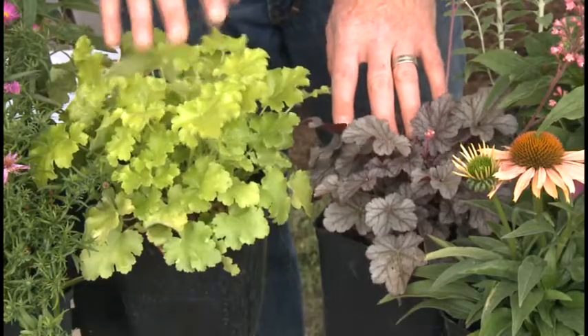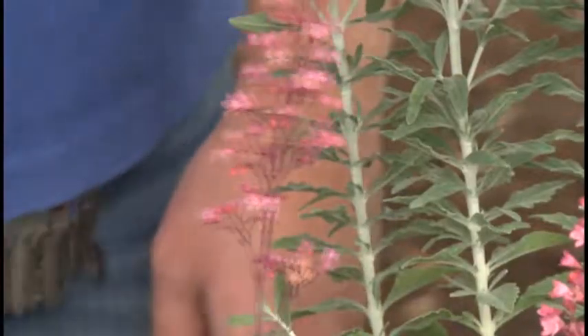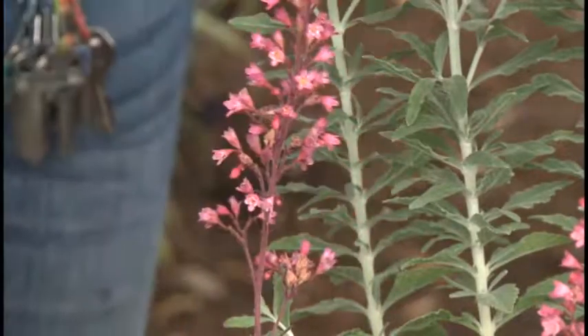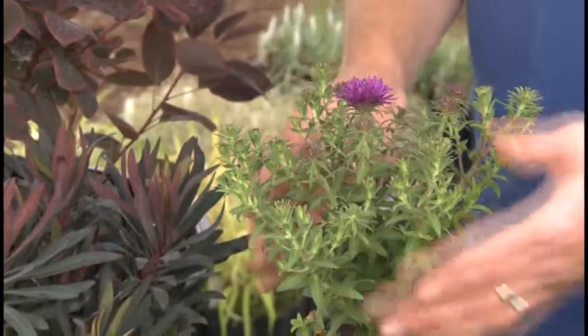Heuchera comes in different shades like lime and purple, with little flower spikes that attract hummingbirds. It's deer resistant and evergreen. Asters are prolific bloomers in purple and blue.